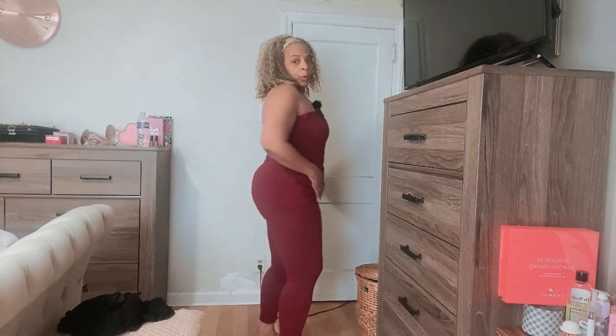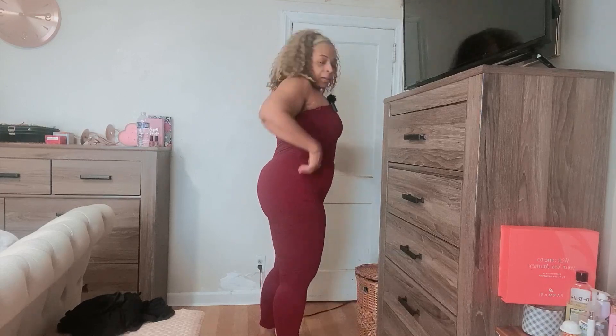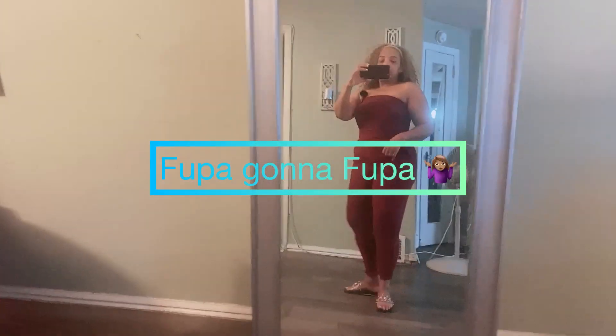Cute little comfortable work from home outfit! You can see it better downstairs in the full length mirror — see, it's cute. I'm not doing too much. It hides the fupa pretty good. I like it. Thanks for watching, see y'all later!